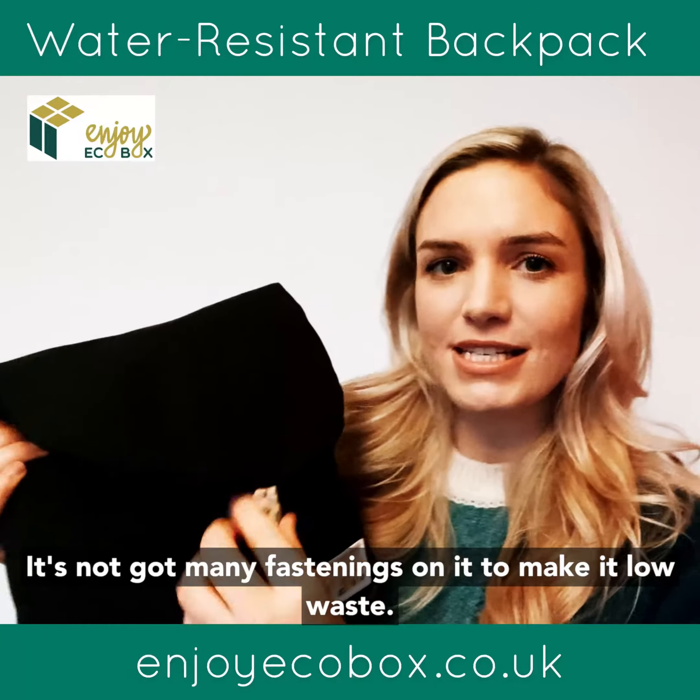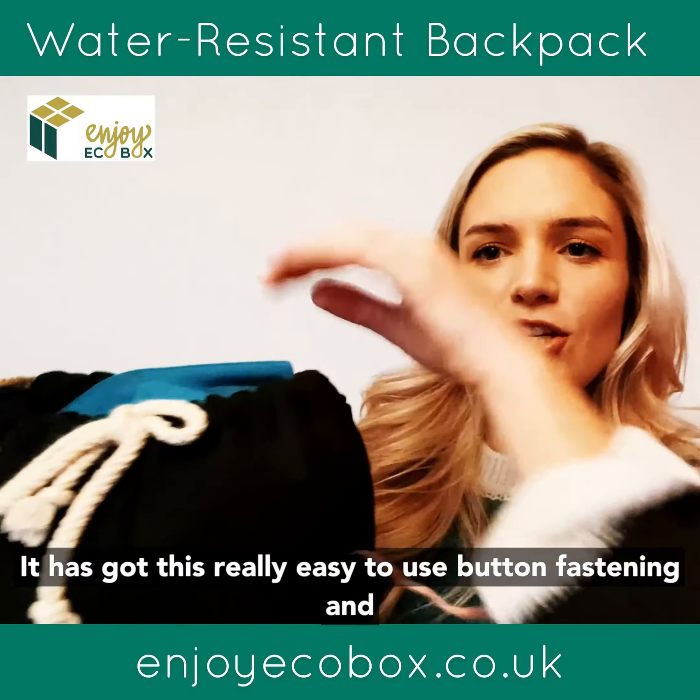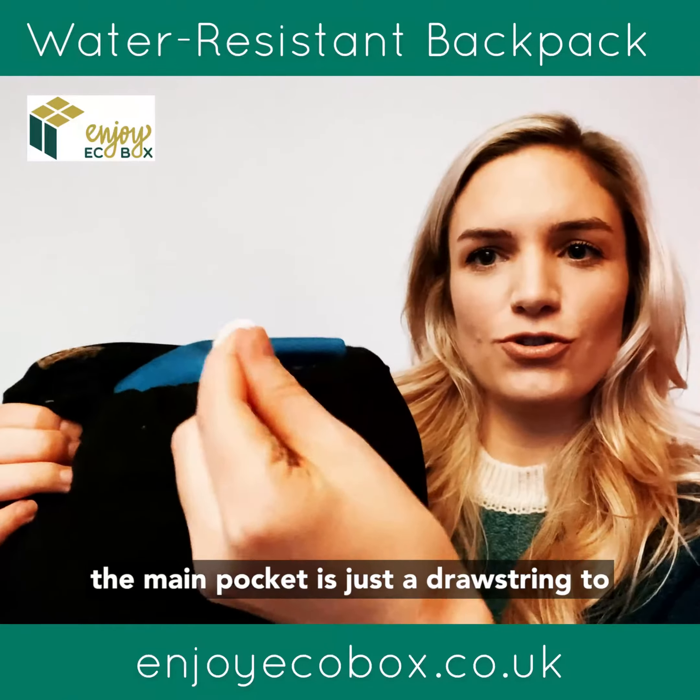It's not got many fastenings to make it low waste, but it has got this really easy-to-use button fastening, and then the main pocket is just a drawstring to pull tight.